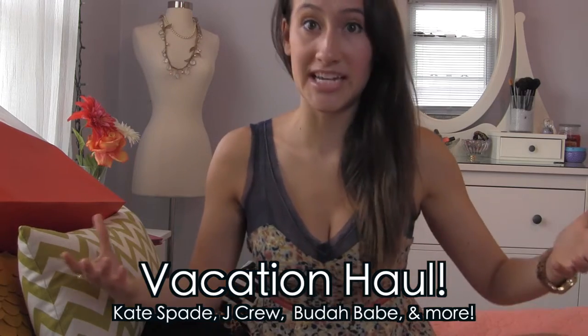So, I'm going to show you what I got on vacation, plus I have two bonus things that I just bought right before I went on vacation that I'm going to show you too. If you haven't guessed, this is a haul video, so let's just do it.